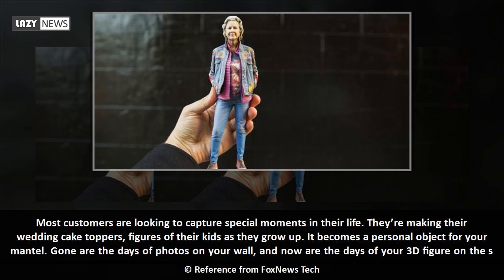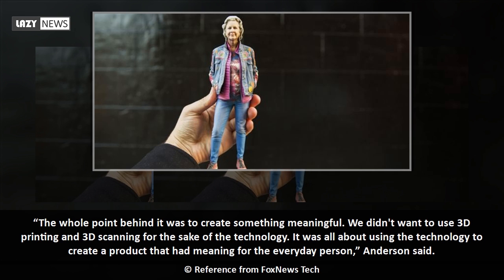Most customers are looking to capture special moments in their life — wedding cake toppers, figures of their kids as they grow up. It becomes a personal object for your mantle. Gone are the days of photos on your wall; now are the days of your 3D figure on the shelf. 'The whole point was to create something meaningful. We didn't want to use 3D printing and scanning for the sake of the technology — it was all about using the technology to create a product that had meaning for the everyday person,' Anderson said.